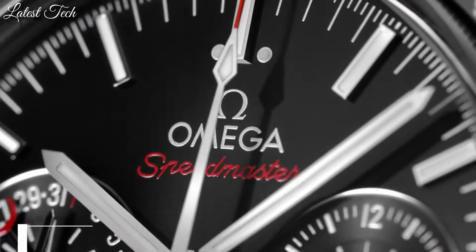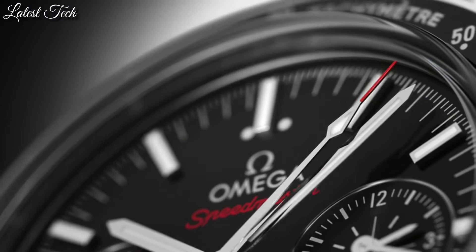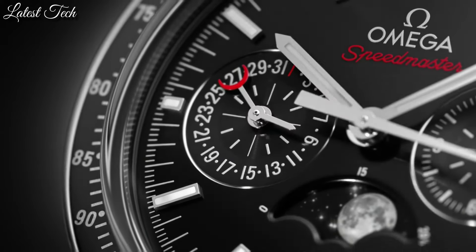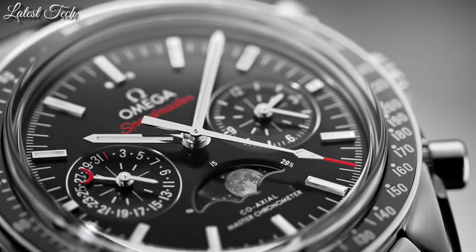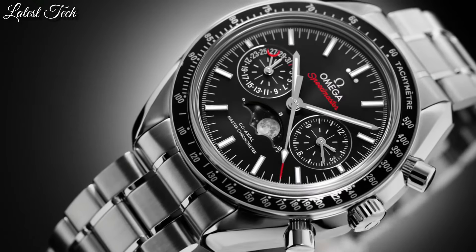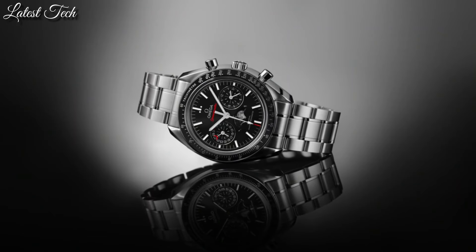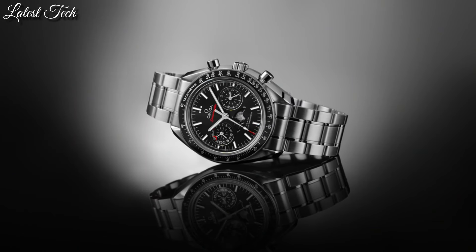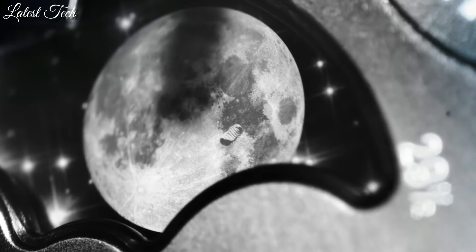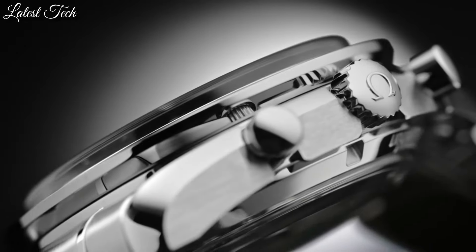Number 5: Omega Speedmaster Moonwatch. Stainless steel case with a black leather strap. Fixed stainless steel bezel with a black ceramic top ring showing tachymeter markings. Black dial with luminous silver-tone hands and index hour markers. Dial type: analog. Automatic movement. Scratch-resistant sapphire crystal. Case size 44.25 millimeters, band width 21 millimeters.